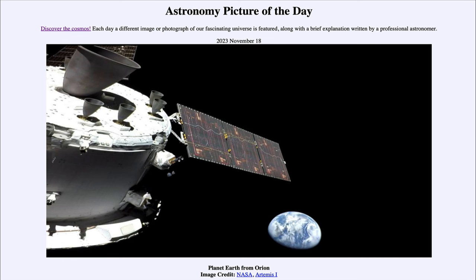From the Orion craft, we get to look back toward Earth and see our cloud-covered planet out in the distance of the image. That was our picture of the day for November 18th, 2023 — titled 'Planet Earth from Orion.' We'll be back tomorrow for the next picture, so until then, have a great day everyone and I will see you in class.